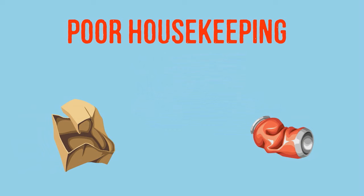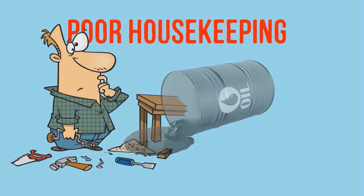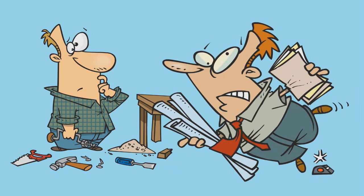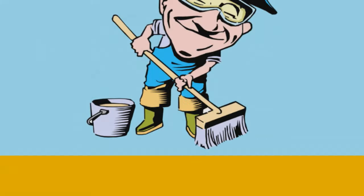Number one is poor housekeeping. Injuries from slips and trips are common in a work area. Unsafe housekeeping leads to accidents. Holes, spills, garbage, debris, and improperly stored items all contribute to poor housekeeping and cause slips and trips.